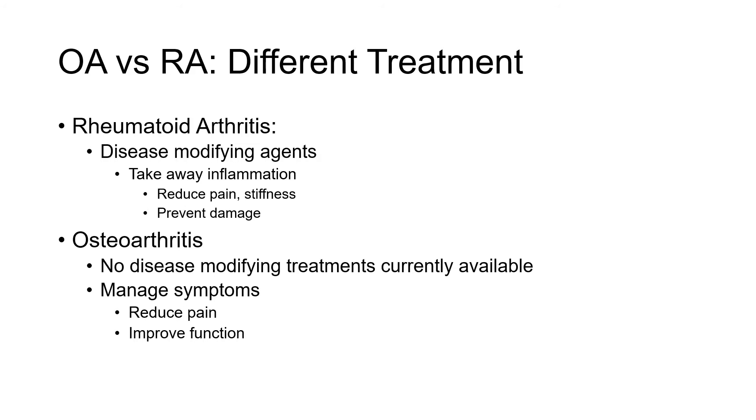Treatment is also very different. For rheumatoid arthritis, we typically use a class of medications called disease-modifying agents. These reduce inflammation and by addressing the underlying disease, they reduce pain and stiffness, and also prevent damage. Whereas for osteoarthritis, we currently do not have disease-modifying treatments, so our treatment is about managing symptoms, trying to reduce pain and improve function.